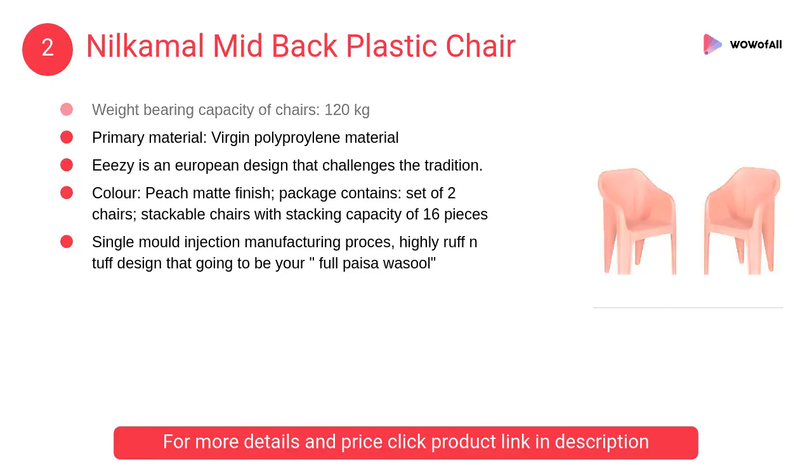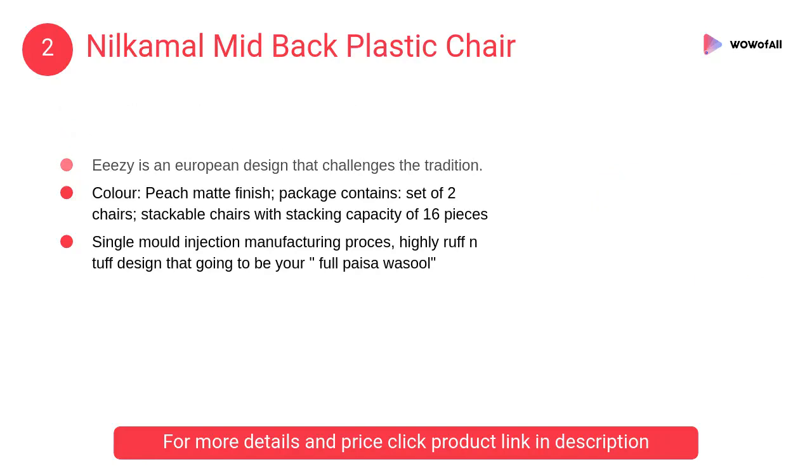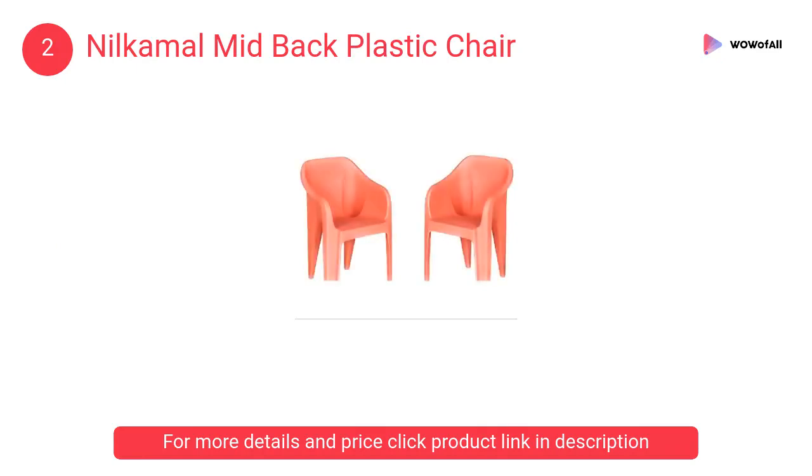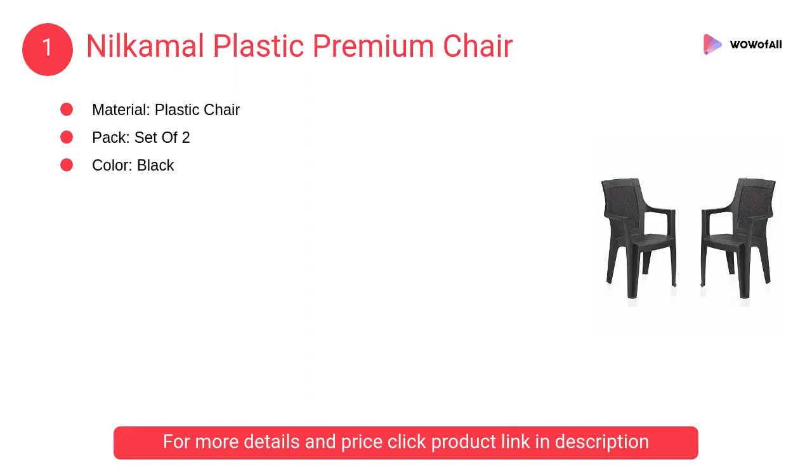At number 2: Nilkamal Mid-Back Plastic Chair. It has robust looks and is versatile enough to blend into any environment. This chair has the potential to be the torch bearer of the entire mid-back segment.